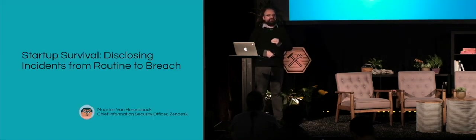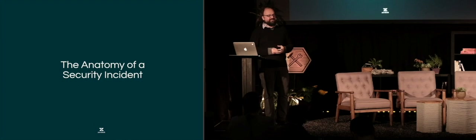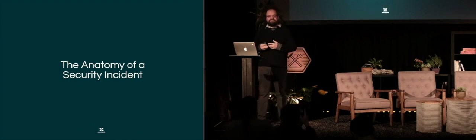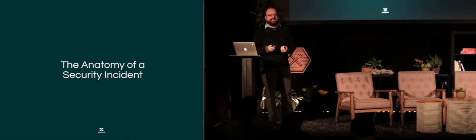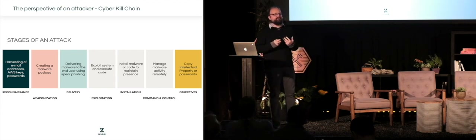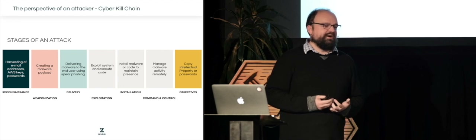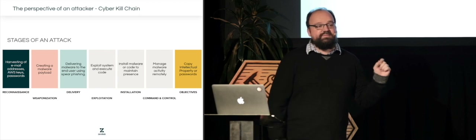I want to start off by defining what a security incident is, taking a slightly different approach. In the mid-2000s, when people started talking about targeted attacks — which we now know as advanced persistent threats — a group within Lockheed Martin started working on a model to describe what an attack typically looks like.